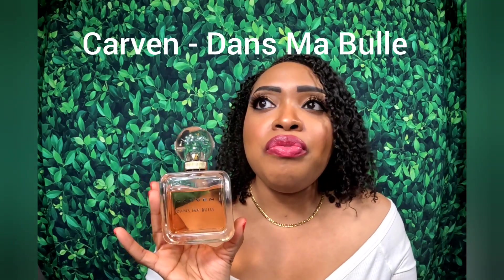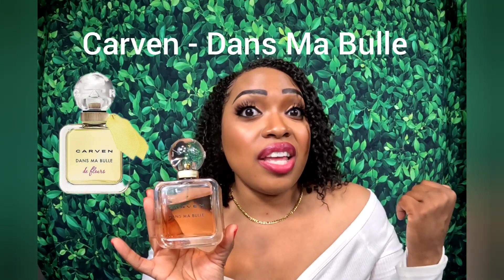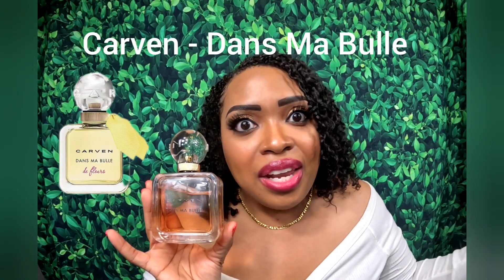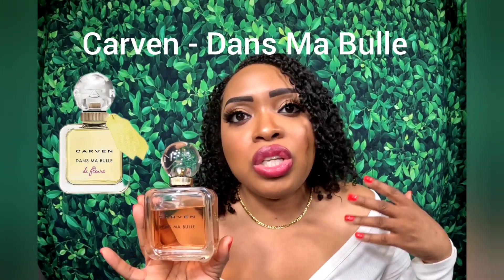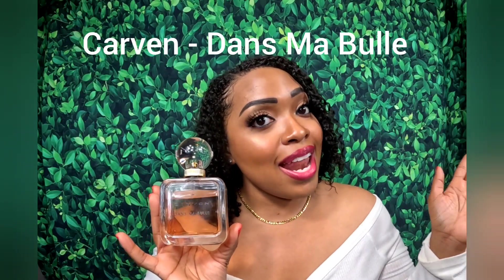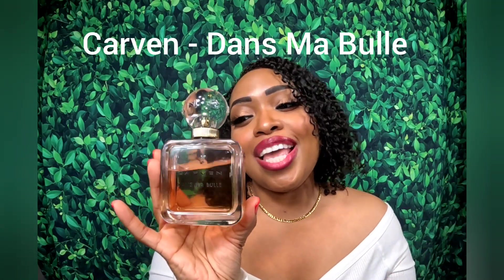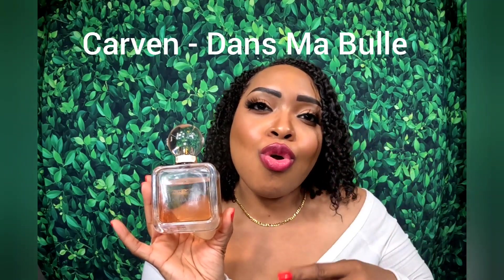There's another version — a more floral one — and I actually like that one better; however it's hard to find here in the U.S. and the company Carvin will not ship to the U.S. If you guys have any tips on how to get that one, please let me know. But yeah, check out Dans Mabule — this is a beautiful peach floral fragrance.